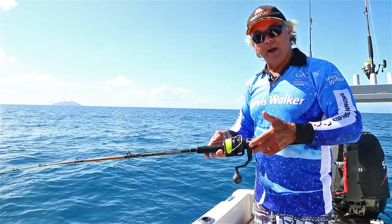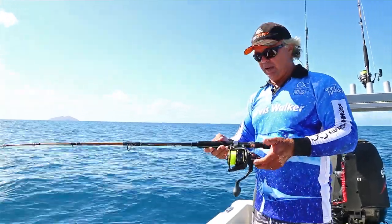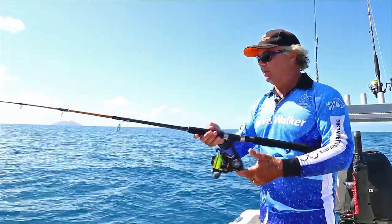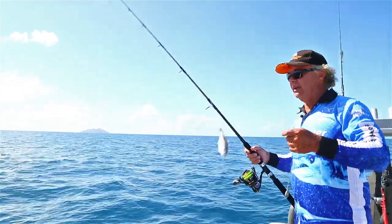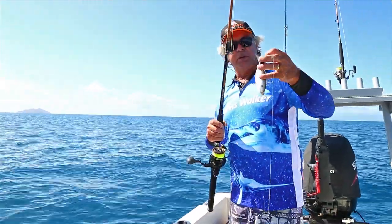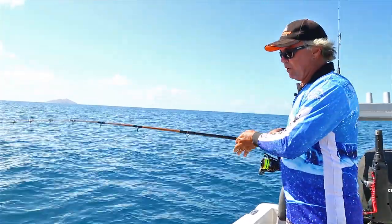The outfit we're using today for live baiting is the Rovex Specialist Sportseeker 6 foot 6 spin rod, coupled up with a Tactical 6000 Jarvis Walker spin reel. We have a dropper rig with 80 pound Rovex leader, coupled up to a Jarvis Walker circle hook, and our livey just pinned through above the back of the tail. We're going to drop that down now.